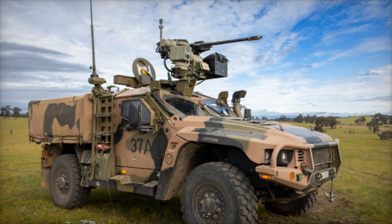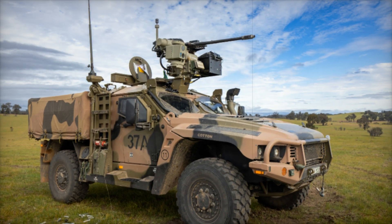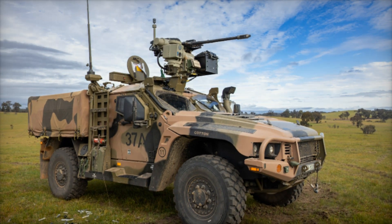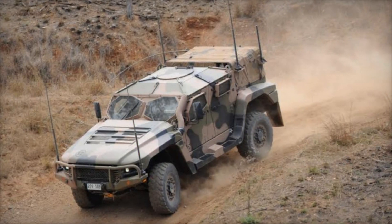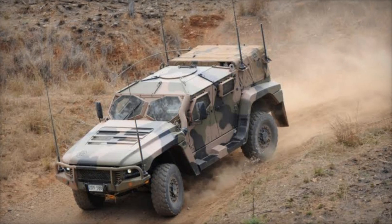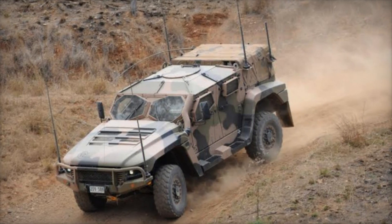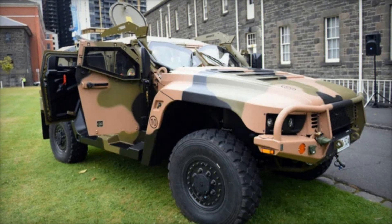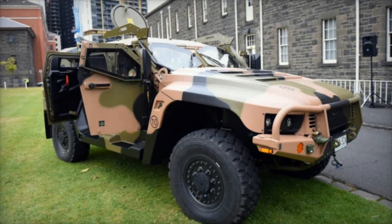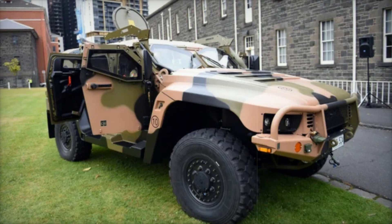The vehicle's design is not only about functionality — it's also about safety. With a strong focus on survivability, the Hawkeye is built to withstand threats like improvised explosive devices (IEDs) and rocket-propelled grenades (RPGs). Its integrated blast deflection features help protect the crew from explosions, giving them a better chance of returning home safely.